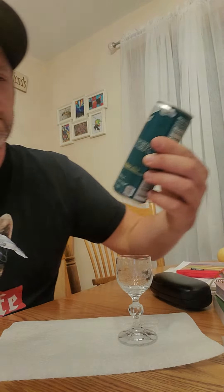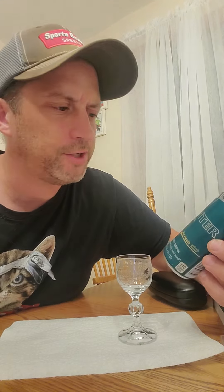Good evening, YouTube. Today we have another energy drink review. This is the Winter Edition Red Bull Fig Apple. It's artificially flavored, and it's an 8.4 fluid ounce can.